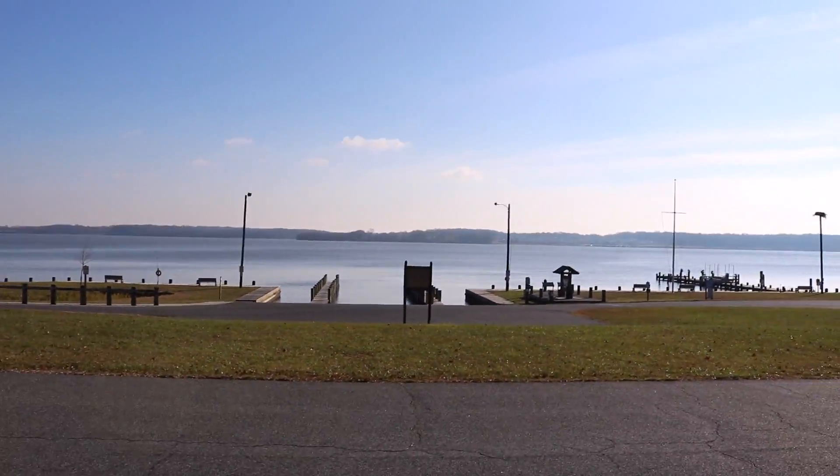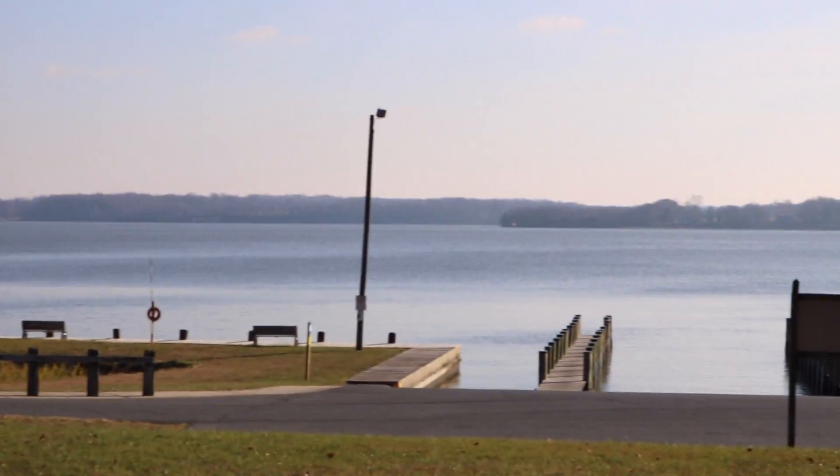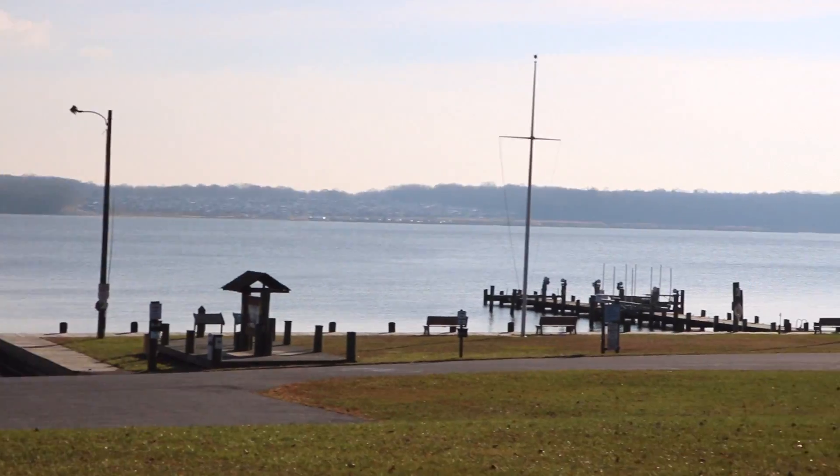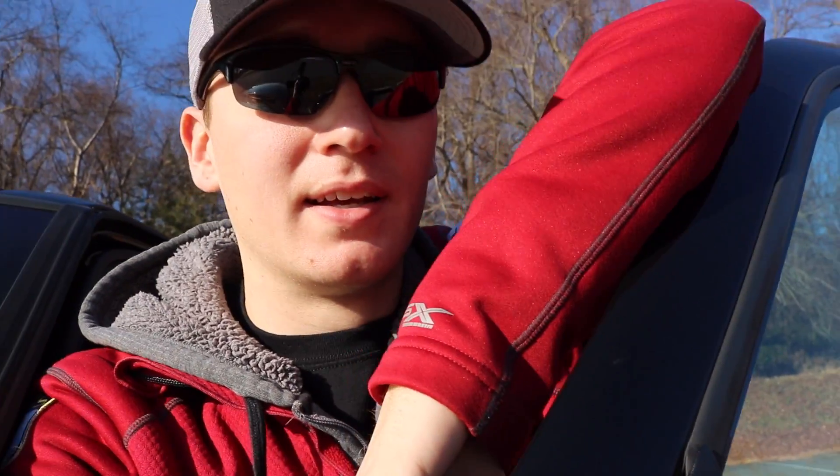Actually it's pretty calm down here — it was really windy back home. Look at that guys, this is the Chesapeake Bay. I absolutely love fishing big water. I hate the lakes around home because they're all super tiny, they're all electric only, and they're just boring to fish. Going to try and get on a bite, mostly just going to adventure around, trying to figure out some stuff.